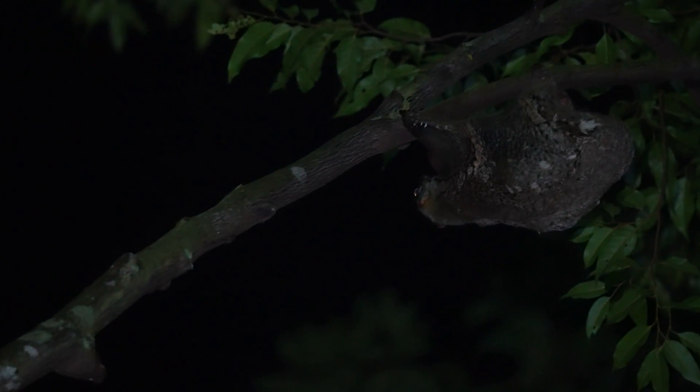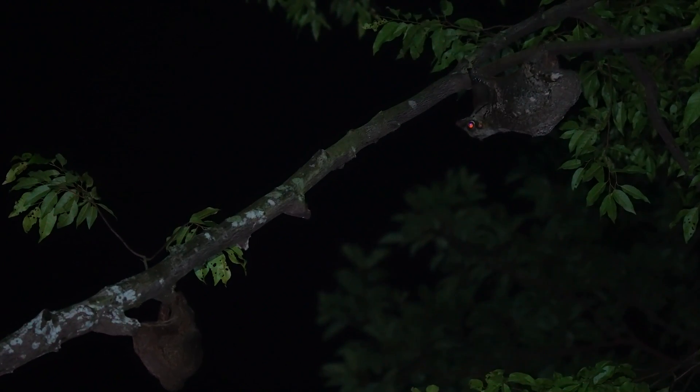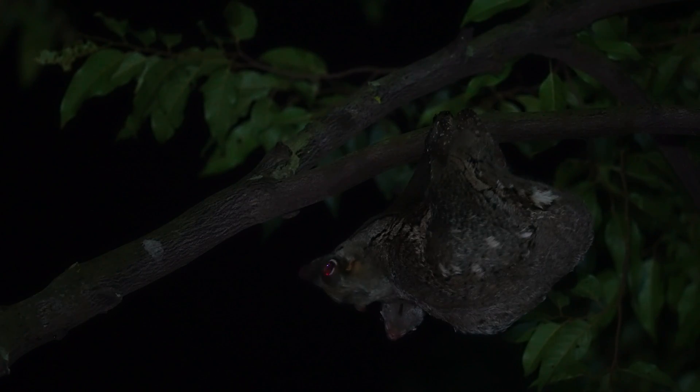Colugos live mainly solitary lives. Sometimes, however, on rare occasions, more than one colugo can be seen on a single branch — and in this case, a family tends to its young.